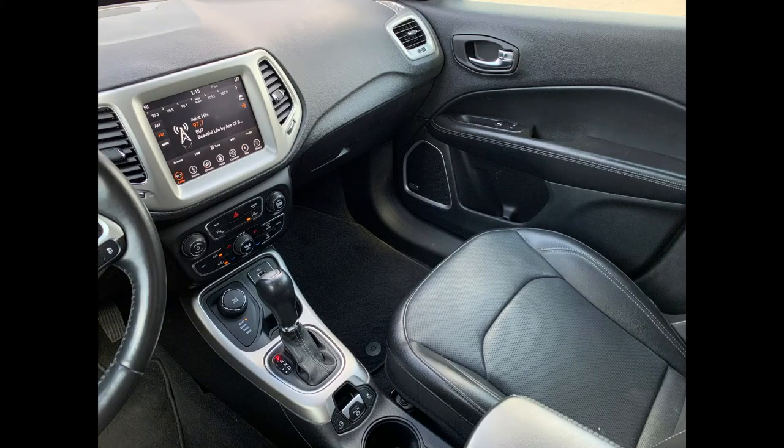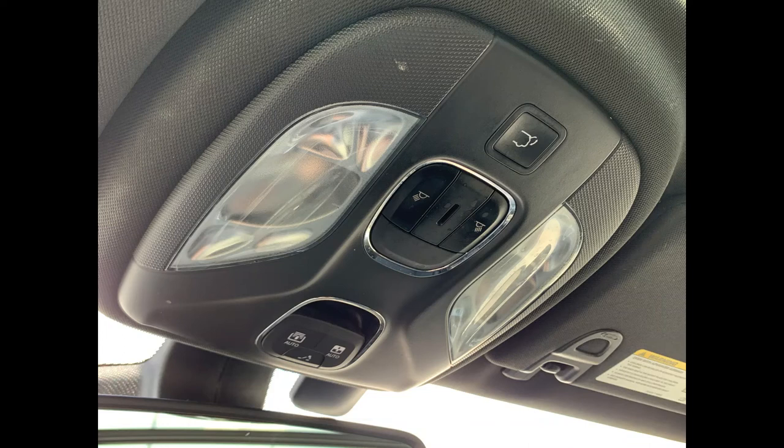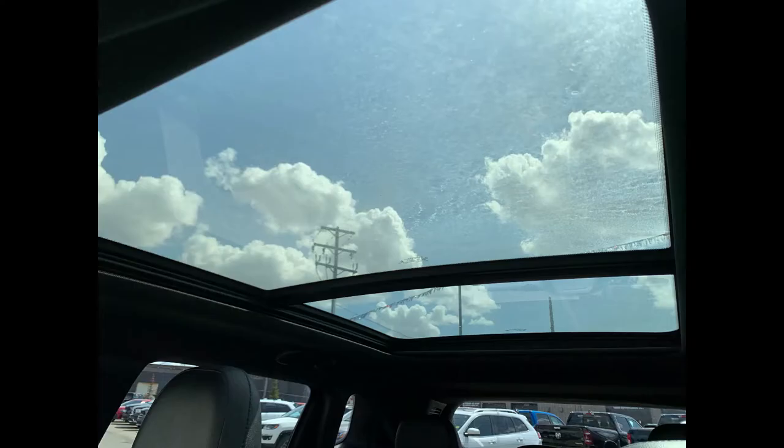Dual-zone climate control, a clean shifting area, auto start-stop, traction control, and two cup holders in the middle — lots of leg room and very comfortable and easy to get in and out of. Up top you have illuminated vanity mirrors, cabin lighting, a power trunk and power tailgate opener, and controls for your gorgeous dual-pane panoramic sunroof.